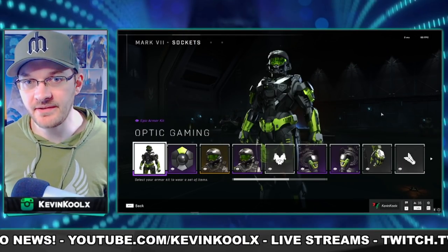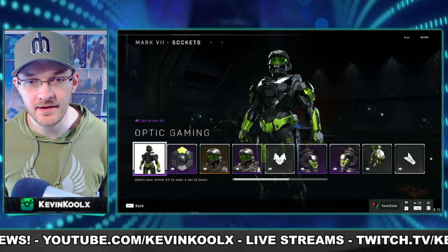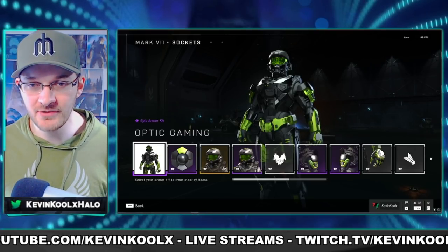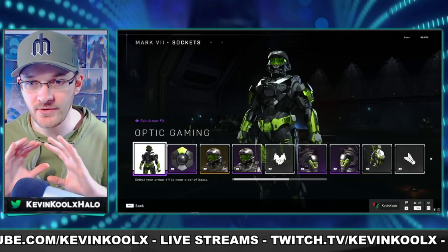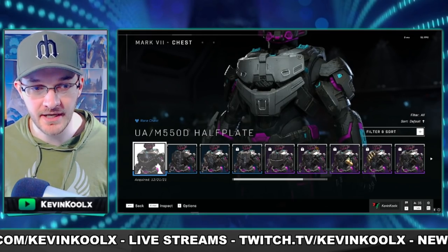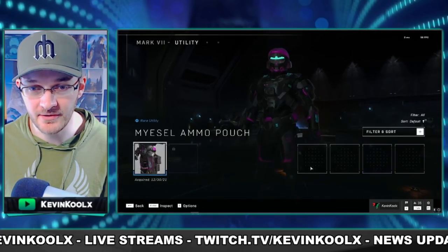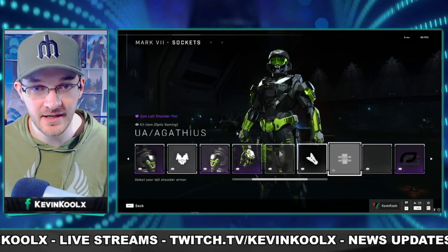One of the biggest issues with Halo Infinite's customization are these types of coatings that come as a set. Like this Optic coating I just picked up in the store — it looks really cool, but the issue is it can only be used as this set. If I do any kind of modifications to it, it just reverts back. Trying to add an arm piece or a side belt — nope, it goes right back to my previous coating. It has to be this coating with this armor set.